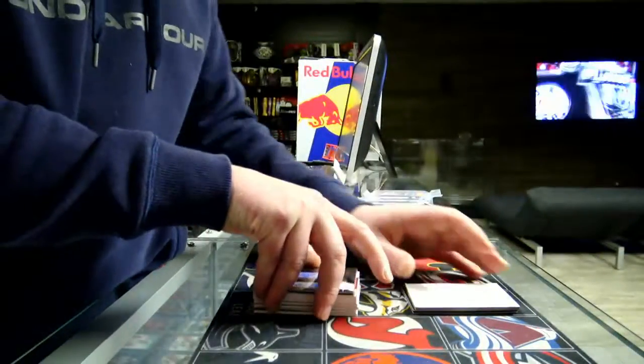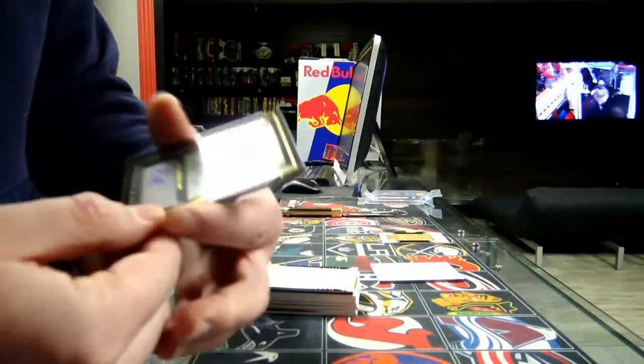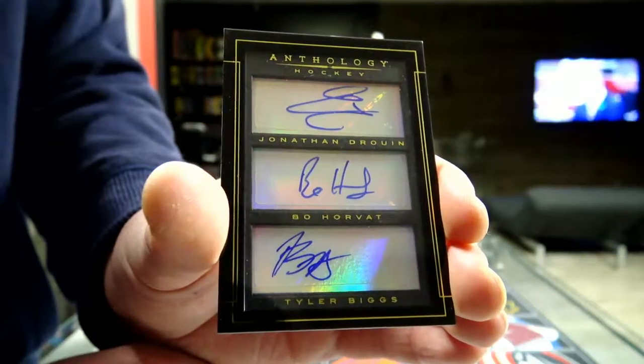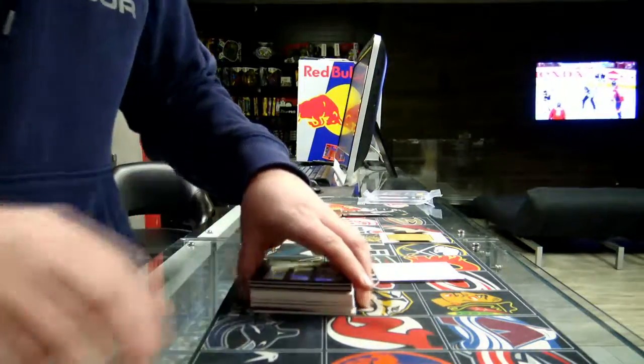And our last hit — Triple Autographs. This one's going to be random between Tabovic for the Canucks, Paul Arvett, and the Toronto Maple Leafs, Tyler Bates. Triple Autographs, random, out of 2.99.